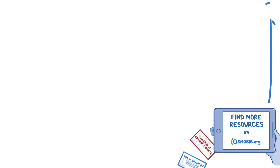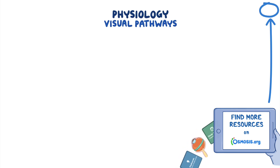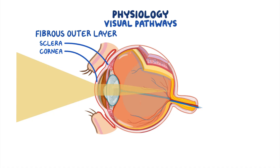Let's quickly review the physiology of vision. The visual pathways begin in the eye. Zooming into the wall of the eye, there's an outer fibrous layer which contains the cornea and sclera, and helps control and focus the entry of light. The light that passes through the cornea is directed to the lens, which collects light rays and focuses them into the retina at the back of the eye.